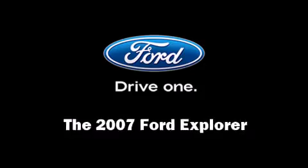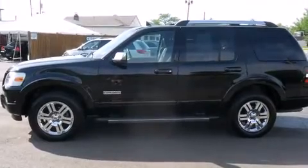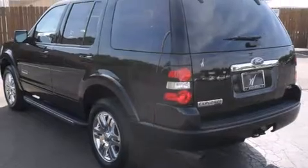Come test drive this 2007 Ford Explorer. It features four-wheel drive capabilities, a durable automatic transmission, and a four-liter six-cylinder engine.